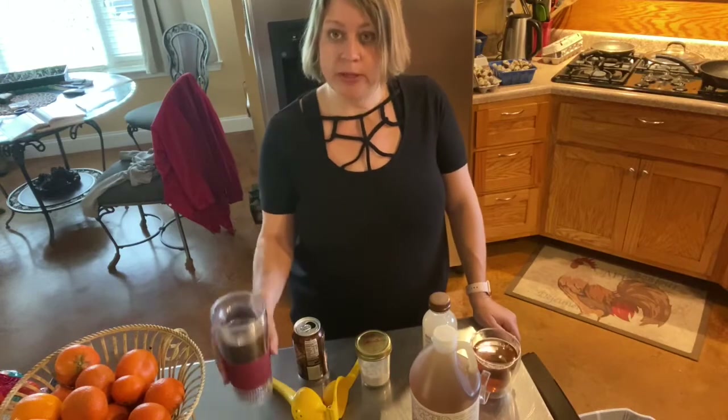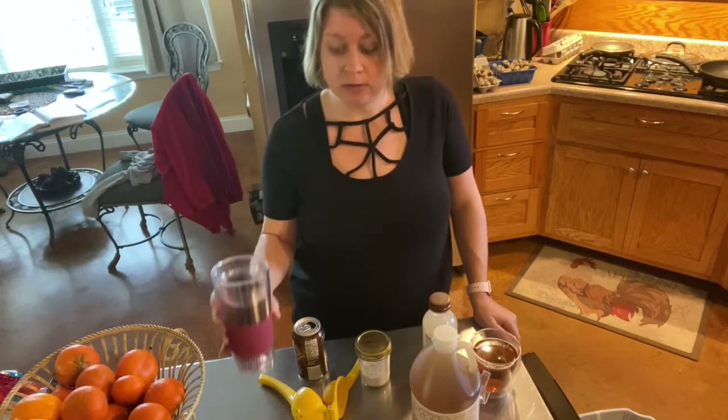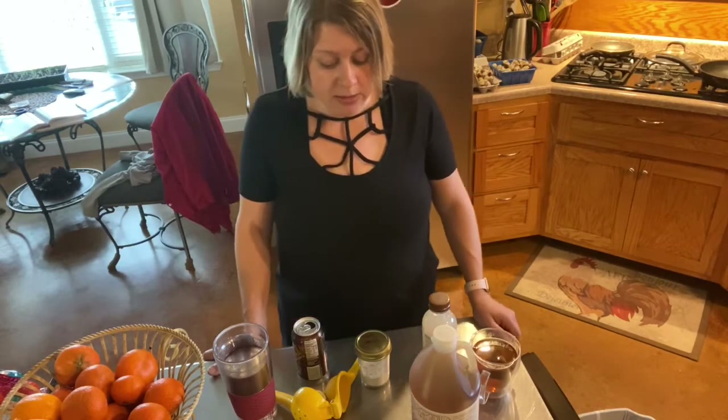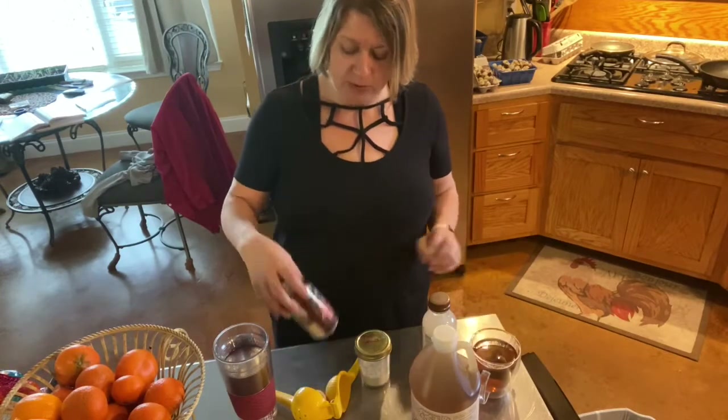Of course, there's always just plain water. We need plenty of water in our diet. I don't believe in overdoing water, but I do believe that we need more than what most people are drinking. And this is one of my favorites.